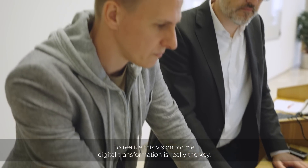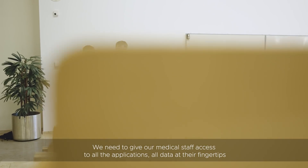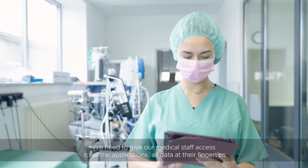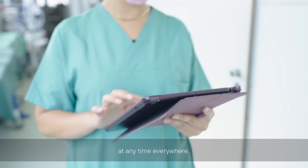To realize this vision, digital transformation is really the key. We need to give our medical staff access to all the applications, all data, at their fingertips, at any time, everywhere.